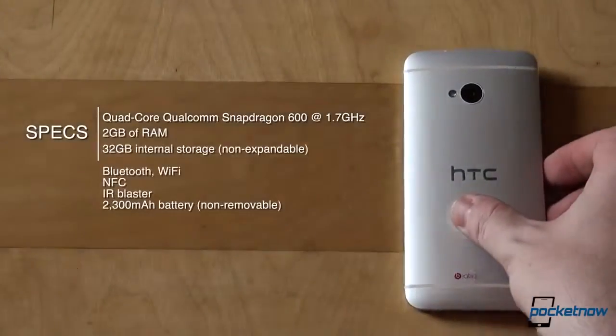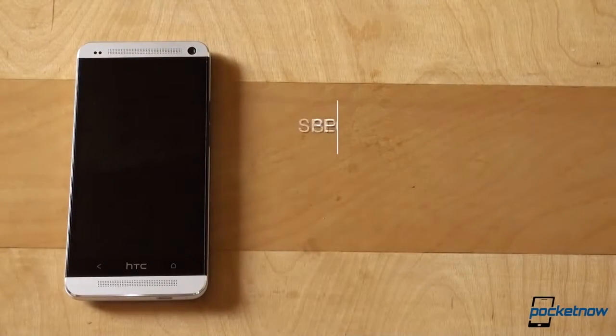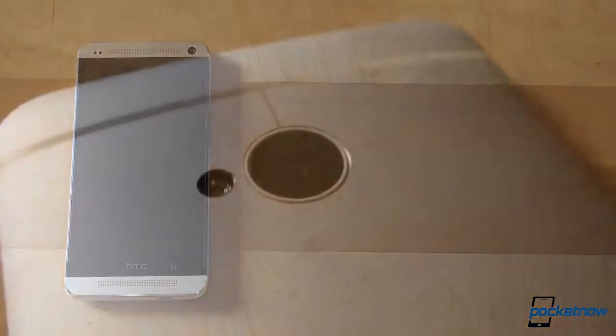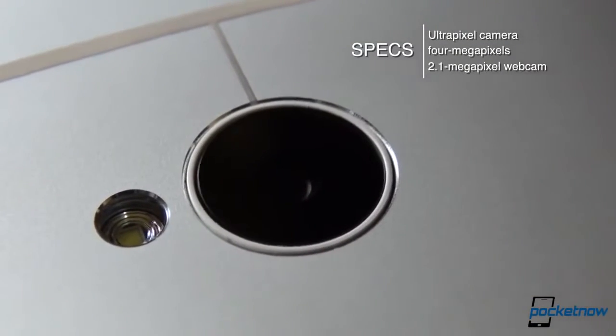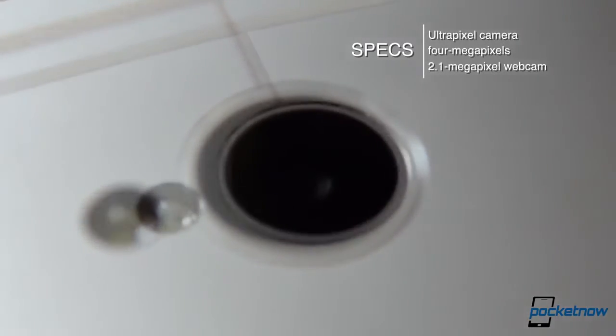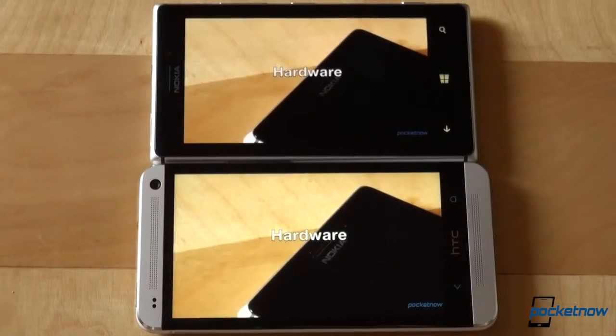The HTC One is powered by the quad-core Qualcomm Snapdragon 600 processor clocked at 1.7GHz. There are 2GB of RAM, and this unit is the 32GB flavor, non-expandable. Sensors include Bluetooth, Wi-Fi, NFC, and an IR blaster, alongside a non-removable 2300mAh battery. On the front there's a 4.7-inch SuperLCD 3 screen with Full HD resolution and a PPI rating of 469. The camera is a 4MP UltraPixel unit, and it has a 2.1MP front-facing camera. BoomSound offers the best speaker and loudspeaker experience we have ever heard on a mobile device, ever.